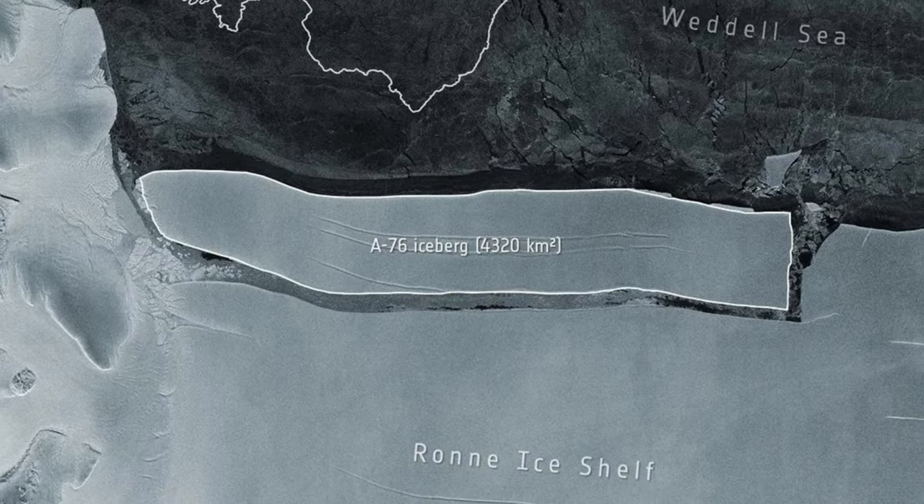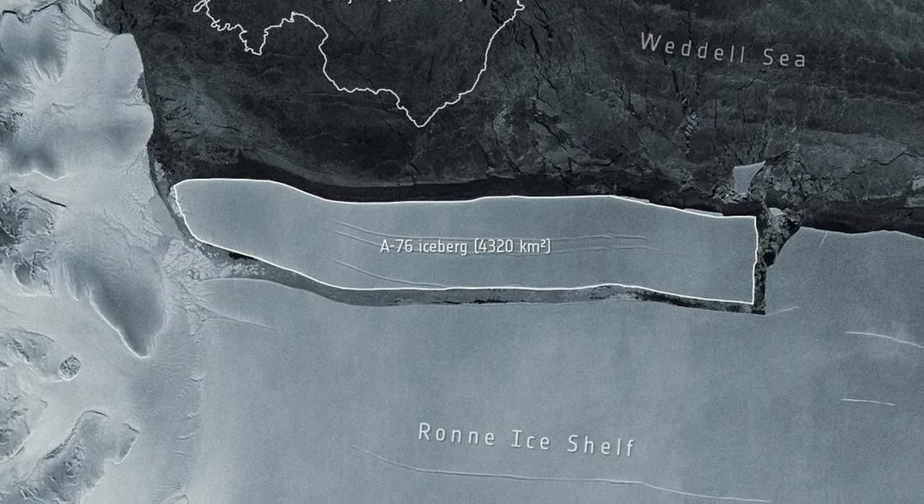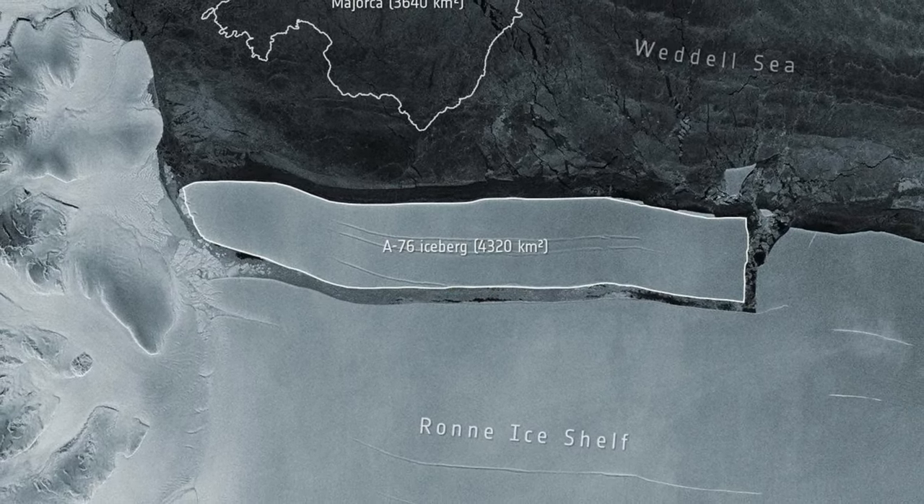The Drake Passage is roughly 1,000 kilometers (621 miles) long and runs between Cape Horn at the southern tip of South America and the South Shetland Isles. This water is famously extremely rough, and is where the South Pacific, Atlantic, and Southern Sea all merge.